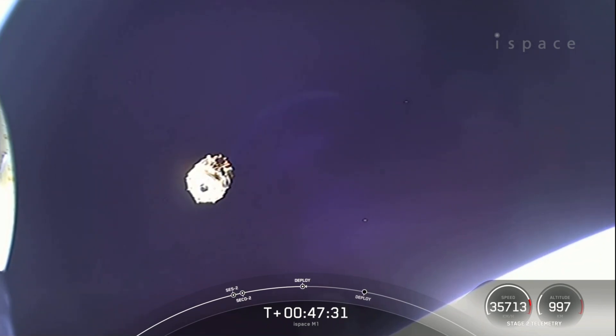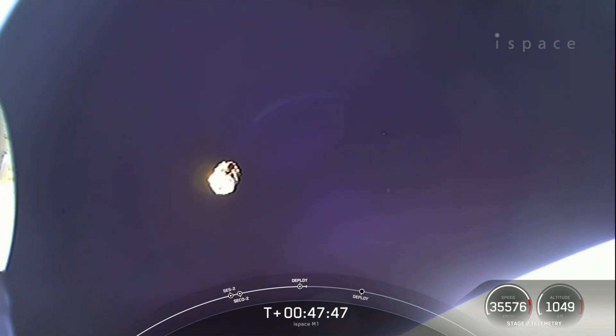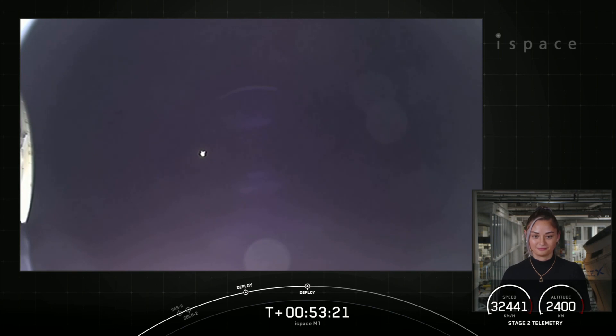Great view there. Our mission isn't over yet. As mentioned earlier in the webcast, we do have a rideshare on today's mission — Lunar Flashlight will deploy around T plus 53 minutes. Lunar Flashlight separation confirmed. We did have deployment of the Lunar Flashlight. Off in the distance is the Series 1 lunar lander. Lunar Flashlight is now on its journey to find water at the south pole of the moon.